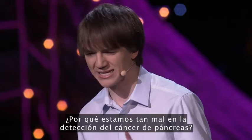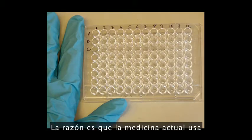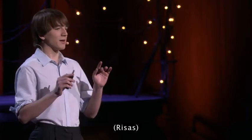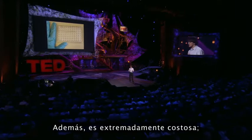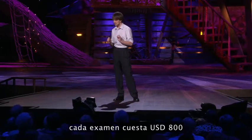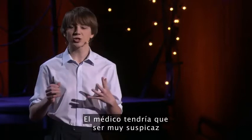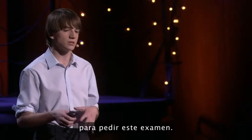Why are we so bad at detecting pancreatic cancer? The reason is that today's current modern medicine relies on a 60-year-old technique — that's older than my dad. It's extremely expensive, costing $800 per test, and it's grossly inaccurate, missing 30% of all pancreatic cancers. Your doctor would have to be ridiculously suspicious that you have the cancer in order to give you this test.